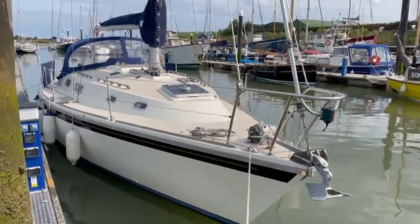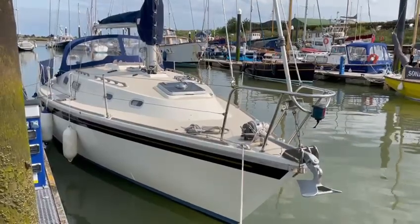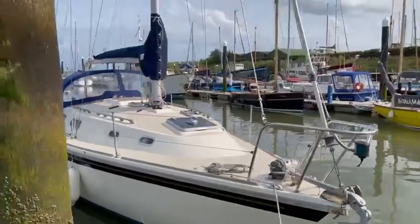Hello and welcome to this short video presentation for David Morris Ltd of the Westerly Fulmar called Layla. Very nice boat indeed. Let's go take a look.